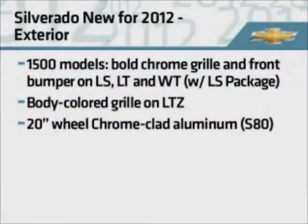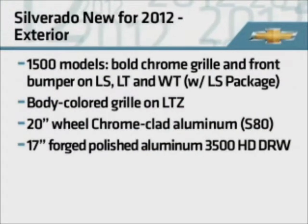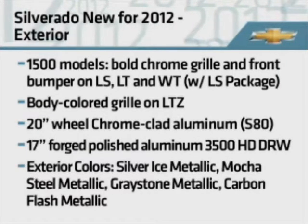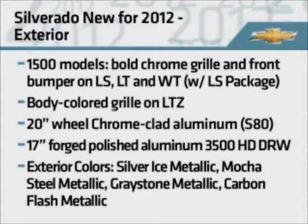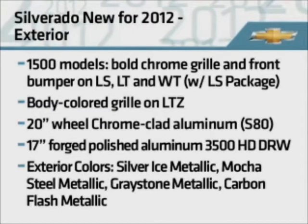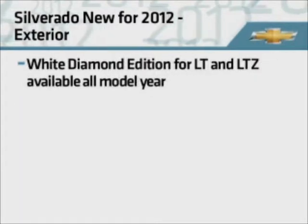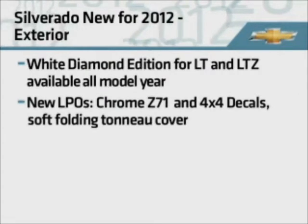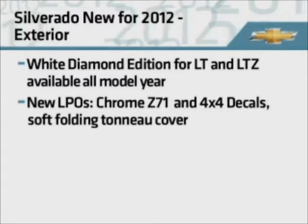There's a new light duty chrome clad 20-inch wheel and a new 17-inch forged polished aluminum wheel on the 3500 HD dually. New exterior colors include silver ice metallic, mocha steel metallic, grey stone metallic, and carbon flash metallic. Also, the white diamond edition on LT and LTZ is available all model year. New LPOs include chrome Z71 and 4x4 decals and a soft folding tonneau cover.